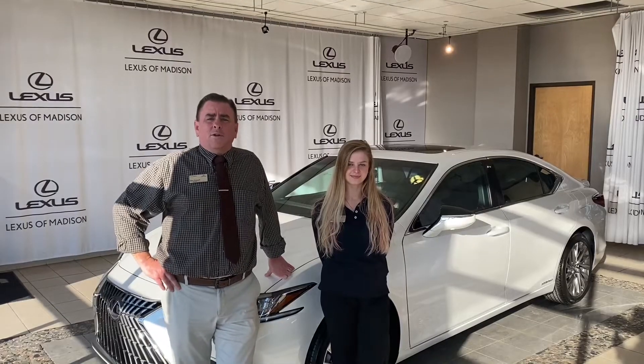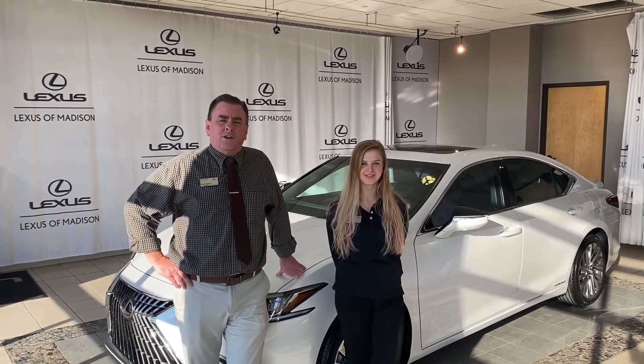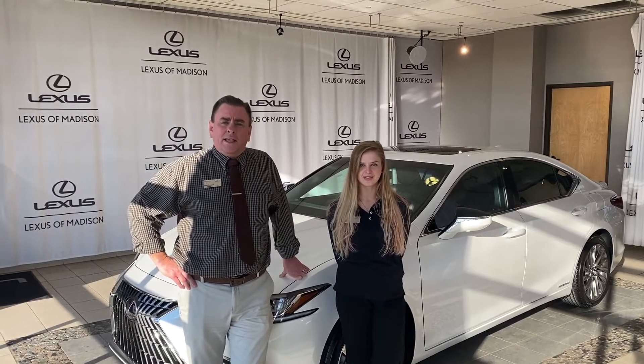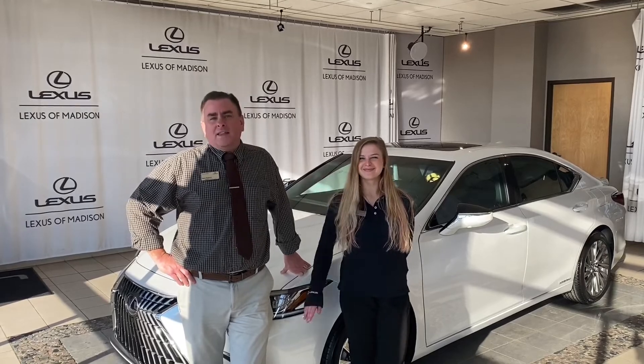To recap, no Lexus vehicles take E85 fuel, and you've got to look on that fuel filler door on the inside to determine if it takes regular or premium unleaded. I hope these tips help. I'm Gary, service manager. This is Kelsey, and thanks for watching.